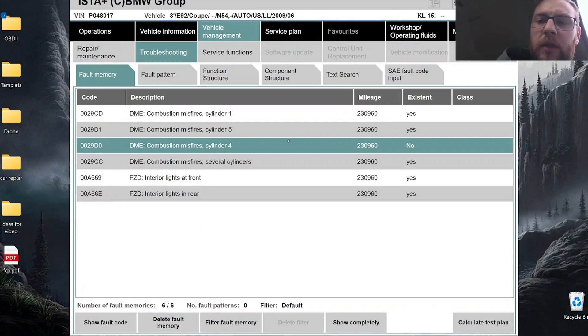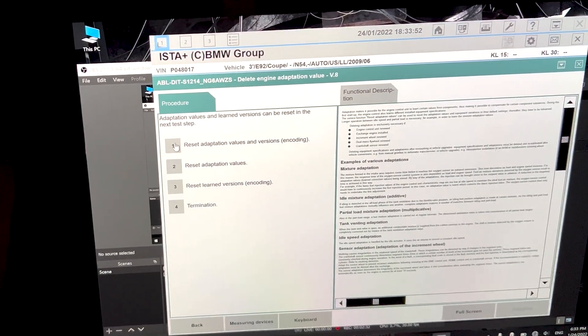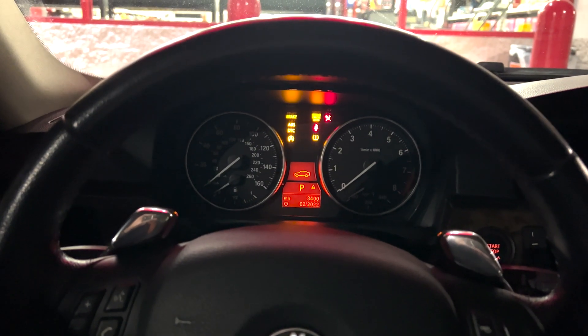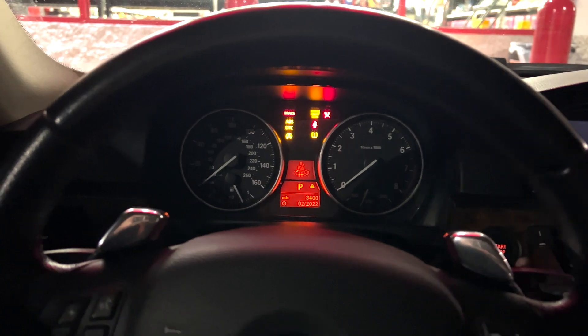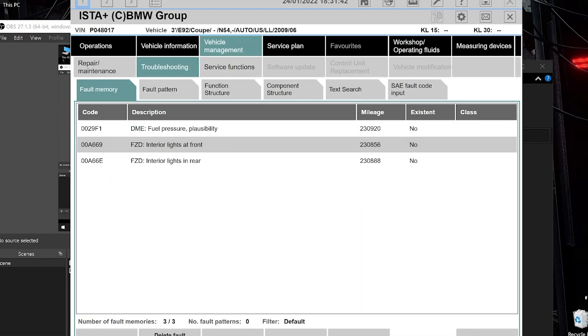I deleted the codes, went to the gas station to fill up the tank, then stopped by at AutoZone, reset the adaptation, then got some injector cleaner from Liqui-Moly, put it into the tank, started the car — extremely rough running. Check engine came on, power was reduced so much. Right in the spot, I checked the codes: low pressure sensor fault.